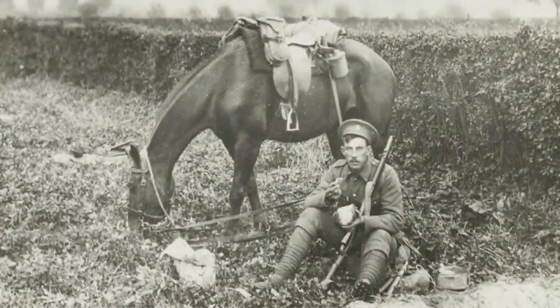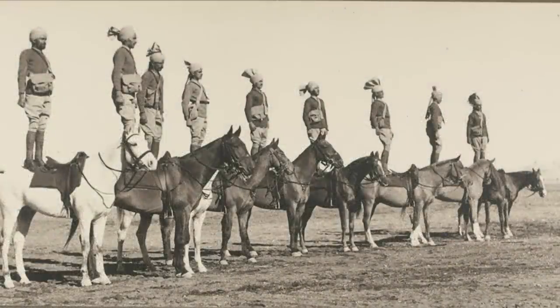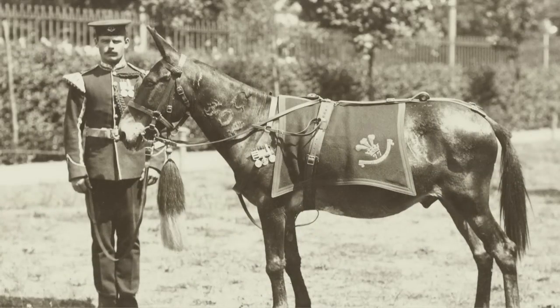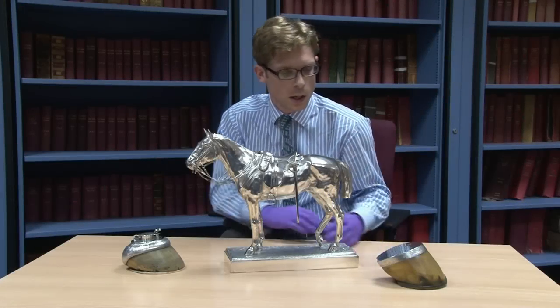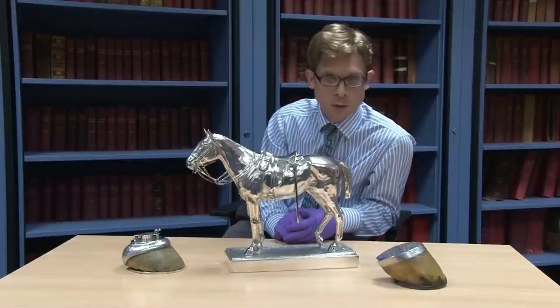So it shows us the way in which horses within the Army cross that line between being part of the Army and being a pet as well — being something that is given a name, which is loved, and as this says, for ten years the favourite charger. I'd like to think that over those ten years they've built up quite a personal bond.